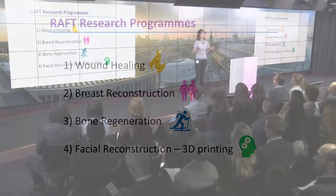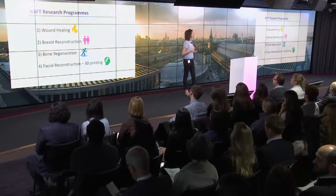You may look at these programs and think that they look very different between themselves. But actually, there's a common thing running through all of them. So what is this common thing?